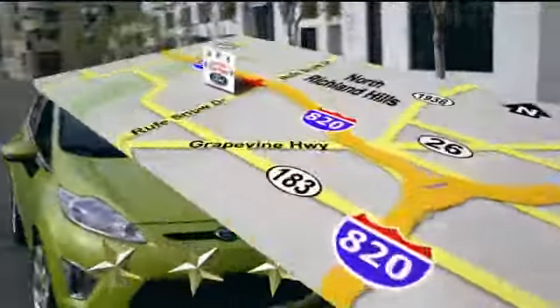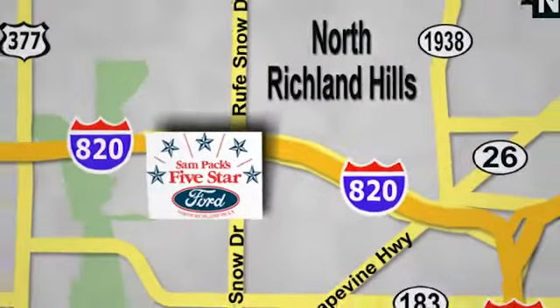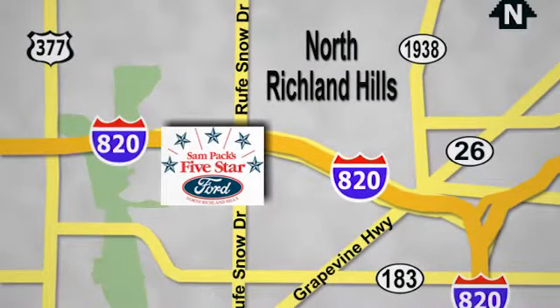Come see us today. We're conveniently located on the Northeast Loop 820 at Ruth Snow Drive in North Richland Hills.